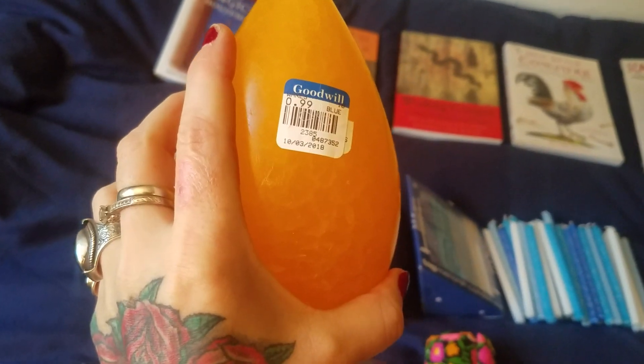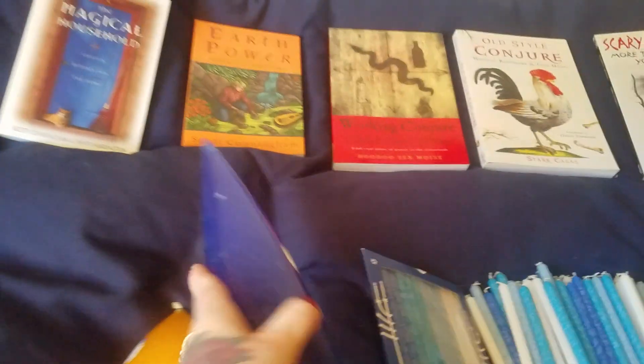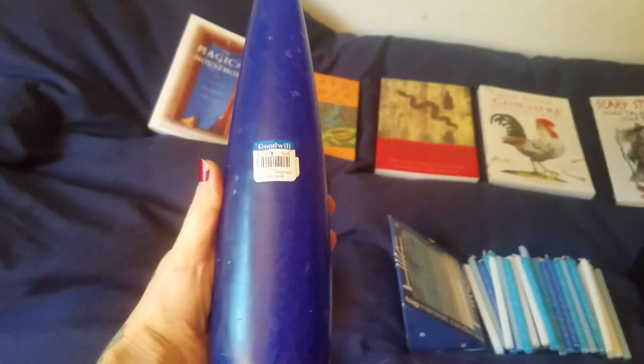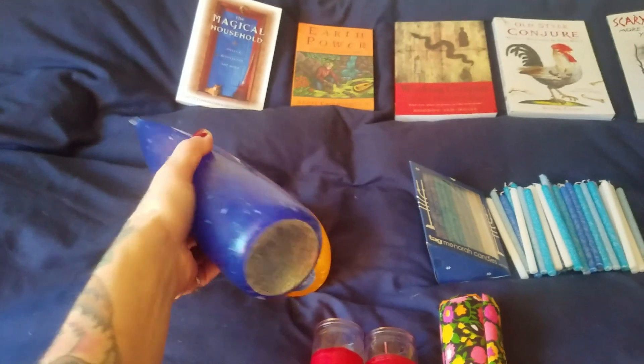This candle is huge. It is like bright orange, like candy, and it was all of 99 cents, so I'm really excited about that. As well as this giant blue candle, which was $1.99. Look at how big that is. It's just really unique and cool.